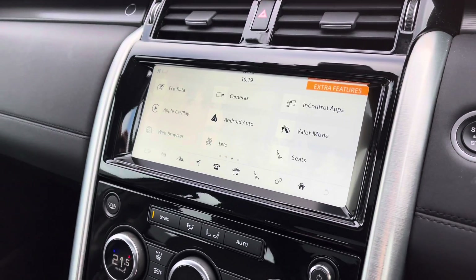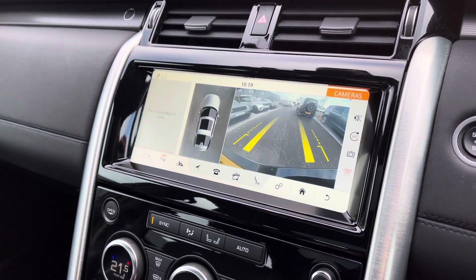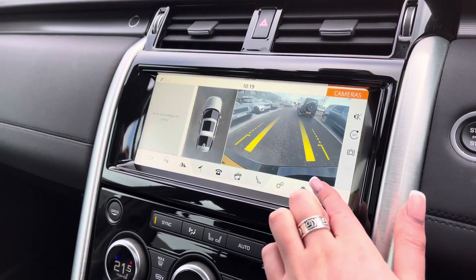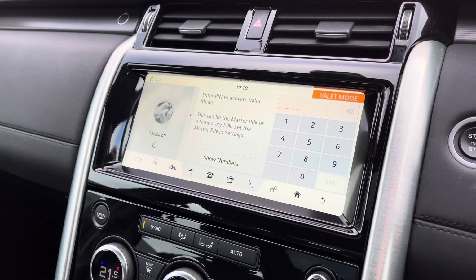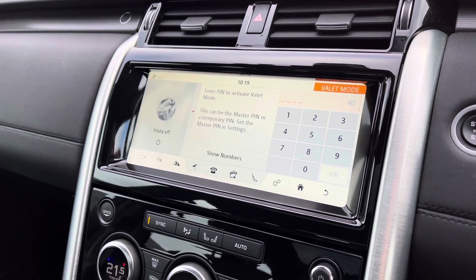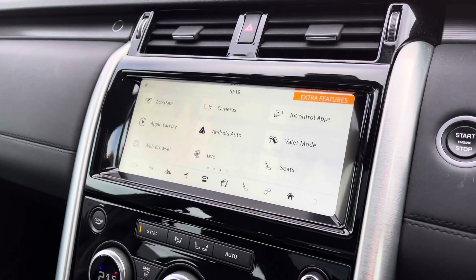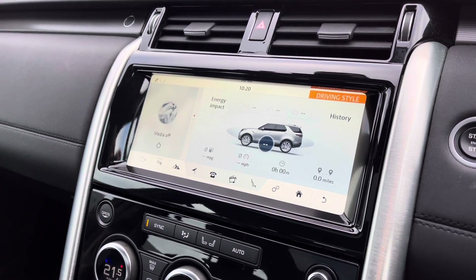There's a 360 degree surround camera along with a normal rear-view camera, which really does make parking and reversing so much easier, especially if you're not used to having a bigger car. There's also a valet mode enabling you to lock the screen so a valet can only access climate control, keeping things like your address safer. And eco data shows you how well the car has been driven, for example if you're braking too hard.